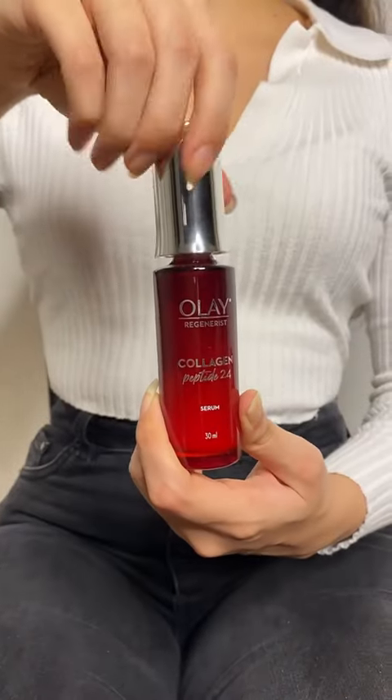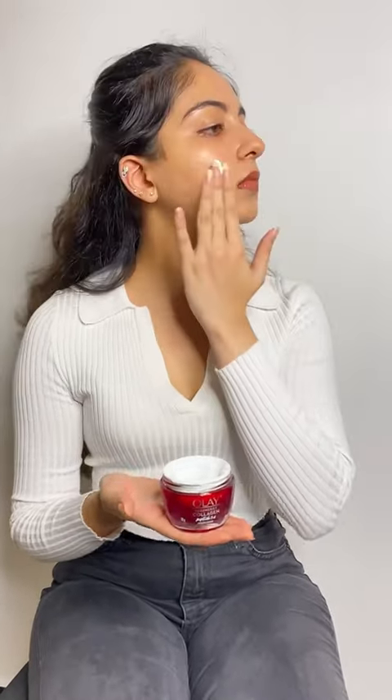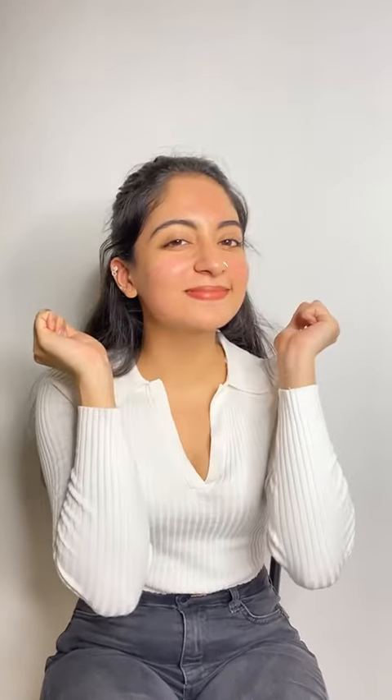The scientifically advanced formula of Collagen Peptide goes deep into the skin, unlike others, due to its smaller molecular size. It helps your skin stay plump and bouncy looking throughout the day. It also has niacinamide that helps your skin retain moisture and stay hydrated.